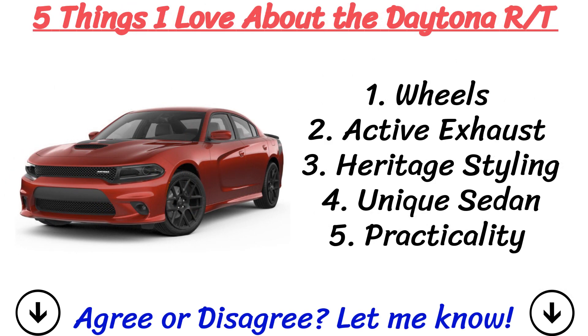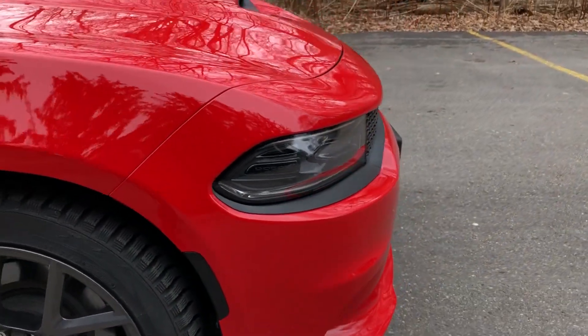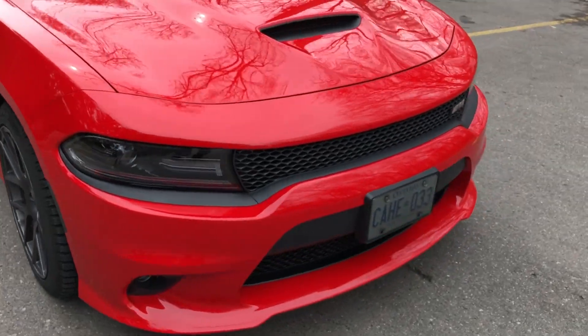So that's the end of the video. Hopefully you enjoyed watching, and make sure to let me know what else you guys like about this model. Make sure to like and subscribe for more Mopar content.